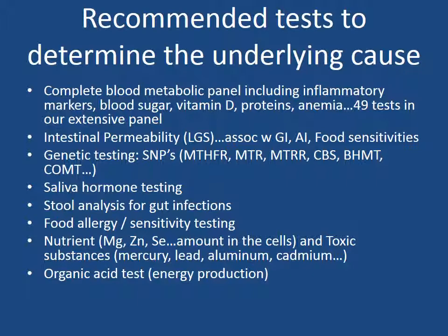Next is intestinal permeability or leaky gut syndrome testing. Leaky gut syndrome is highly associated with digestive disorders, food sensitivities, as well as autoimmune conditions. If you have leaky gut syndrome and you do not address it, your autoimmune condition or digestive disorder may never heal. Next, we do genetic testing. This can help us determine what conditions you are prone to, and this testing will help us determine what we can do to help balance that.